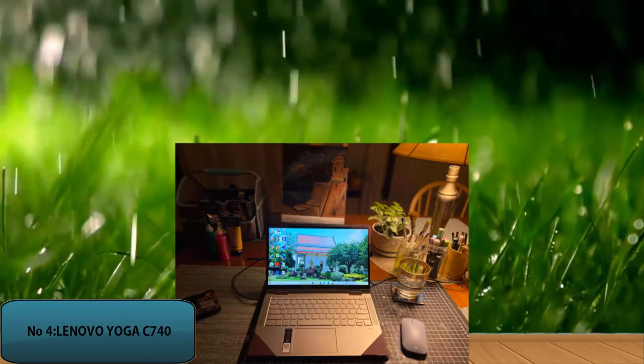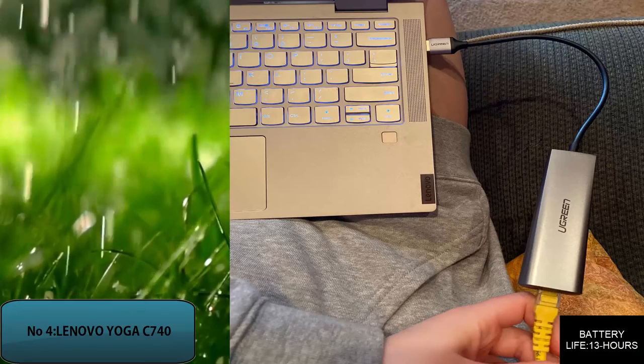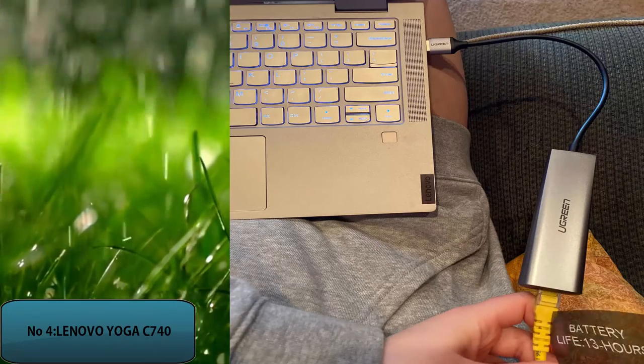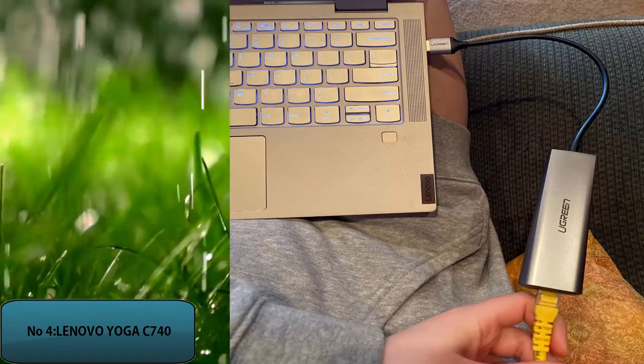According to Lenovo, the Lenovo Yoga C740 battery lasts around 13 hours on average. The link to buy the Lenovo Yoga C740 with the latest price is available in the description of this video.